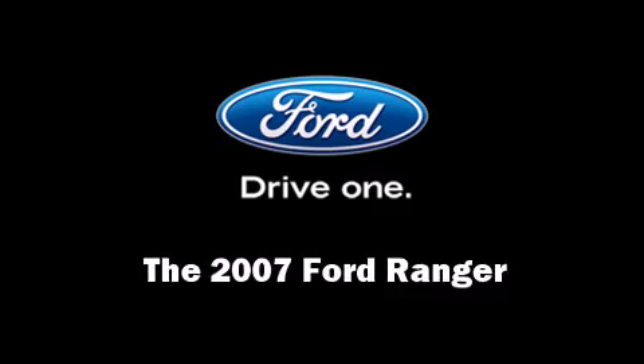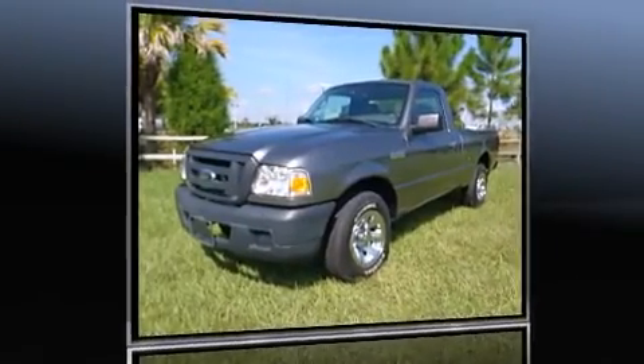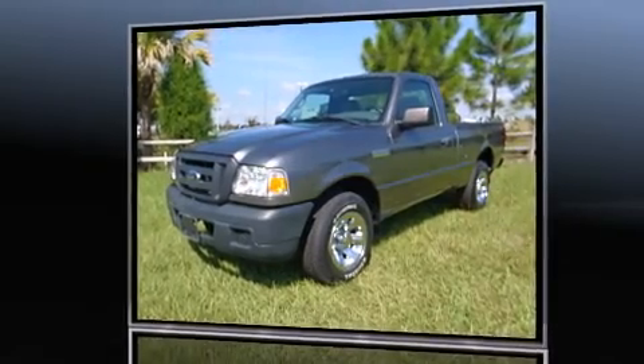The 2007 Ford Ranger. This two-door, three-passenger truck just recently passed the 50,000 mile mark.